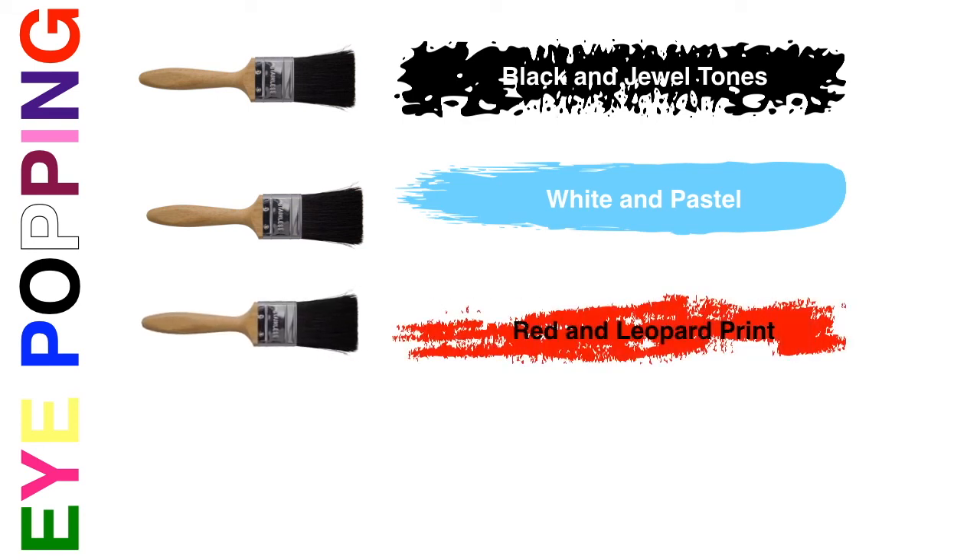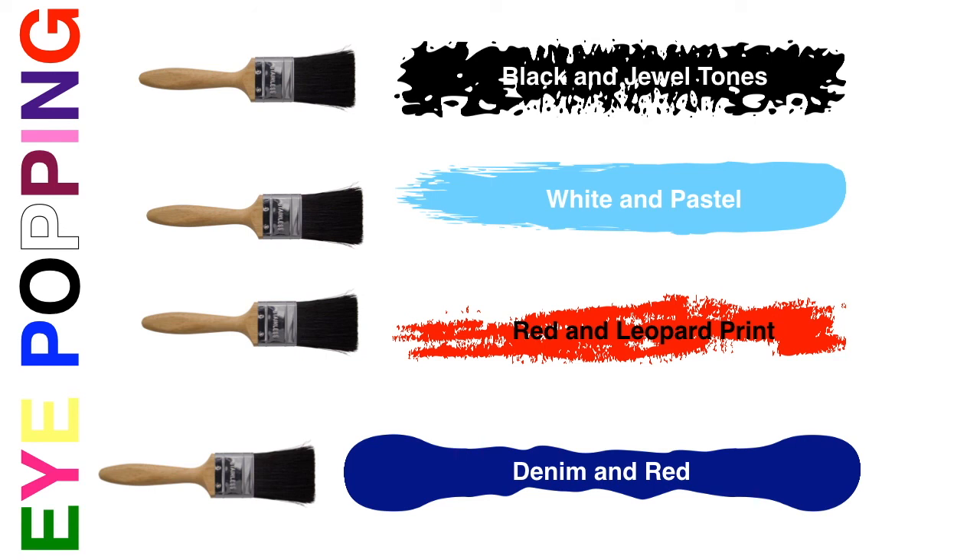Let's recap so you have these combinations ready when you're choosing tomorrow's outfit. Black and jewel tones — think jewels and gems: sapphire, emerald, ruby, amethyst. For white, go softer with pastel colors: baby shower shades like soft pink, soft lavender, mint green, and soft yellow. For red, be bold and add leopard print. And for denim, the answer is red — red ballet flats, sandals, or even sneakers all make eye-popping combinations.